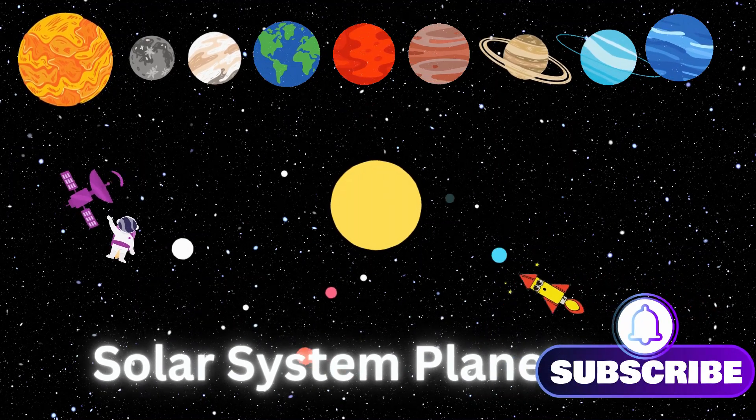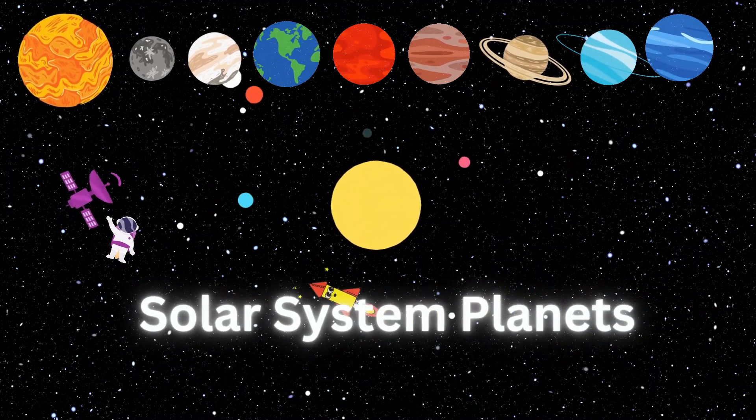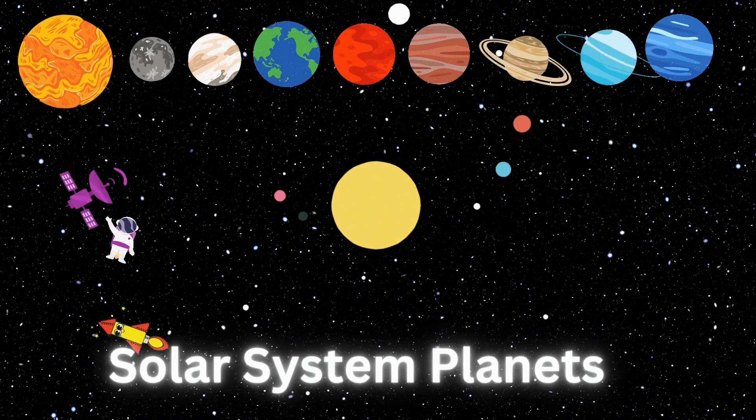Hello, welcome to my YouTube channel, Happy Star. Today we will learn about solar system planets.